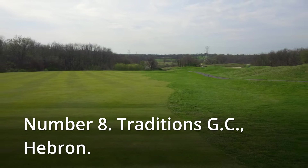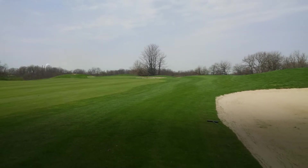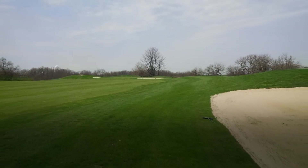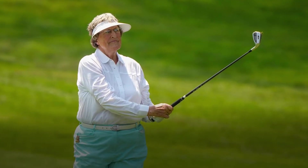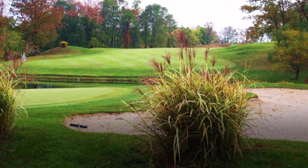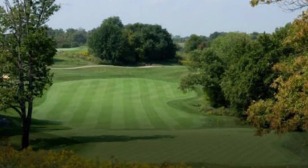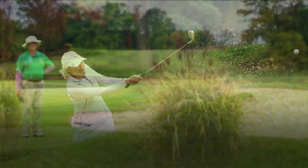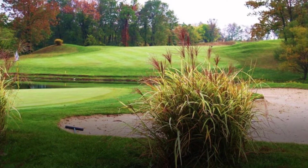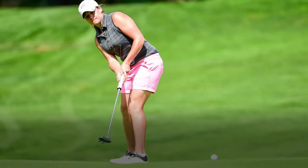Number 8: Traditions GC, Hebron. Traditions Golf Club, nestled in the rolling hills of northern Kentucky, is a golfer's paradise. The club launched in spring 1992 with an aim to provide golfers in the greater Cincinnati, Ohio, and northern Kentucky area the time-honored standards of the game. The championship 18-hole course quickly gained popularity, attracting a considerable number of serious players, and was named one of Golf Digest's top 10 new private golf clubs in the United States in 1992.